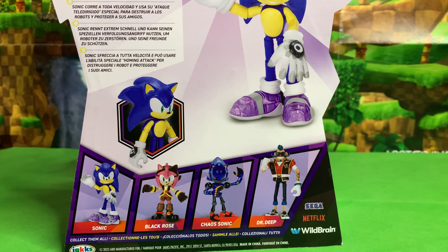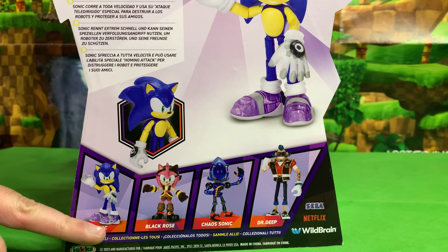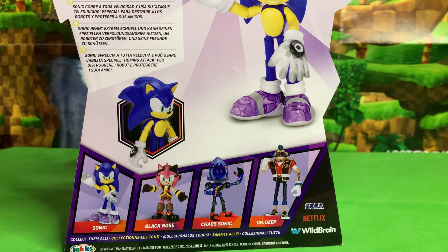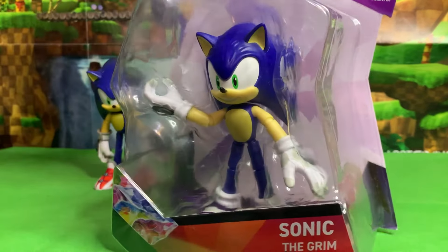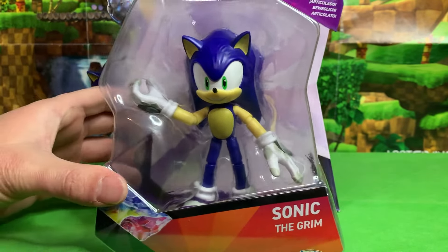One thing I'm really liking about these figures is how each wave we get four new characters. We don't keep getting repeats of characters that we've had in previous waves, at least so far. Every wave has had a Sonic and every wave has had an Amy in different variations, and I thought Wave 3 would totally be Pirate Sonic, but now we got Grim Sonic this time.